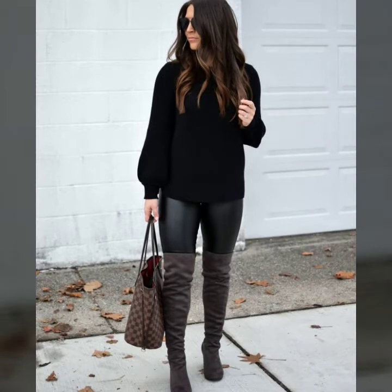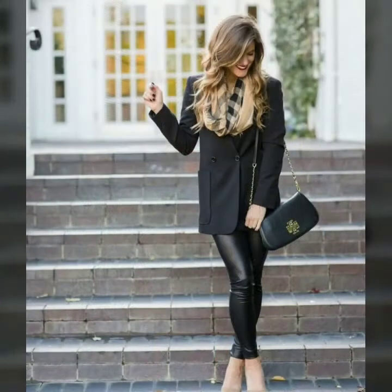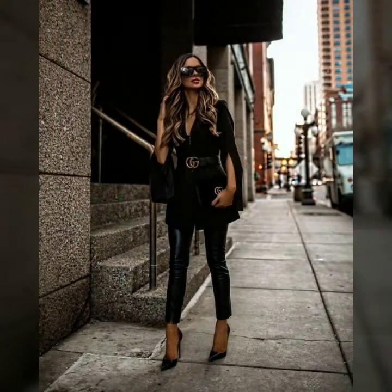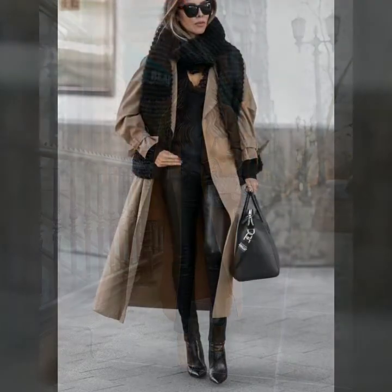Today I'm going to share with you another very stylish, very beautiful, and gorgeous-looking winter wear leather leggings. You can also learn how to style leather leggings in winters and how to look very pretty and gorgeous. Please subscribe to my YouTube channel Fashion Basket, click the bell icon to get notifications of all my videos, and please watch this video till the end.